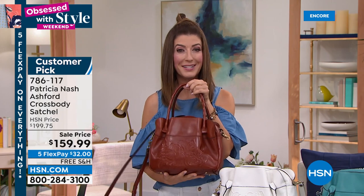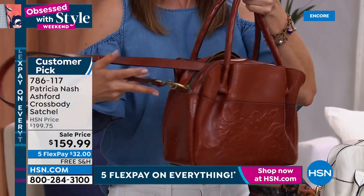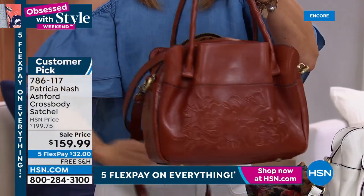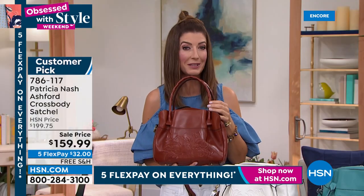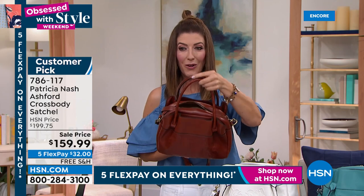You can find Patricia Nash in high-end boutiques and department stores across the country, but you will not find these styles, these colors, or $40 off the regular price — and you won't find flex pay. We love to offer monthly interest-free installments. This is all genuine leather. If you think about what you'd pay for a high-quality genuine leather handbag with all this Italian style, you'd be thrilled at $159.99.